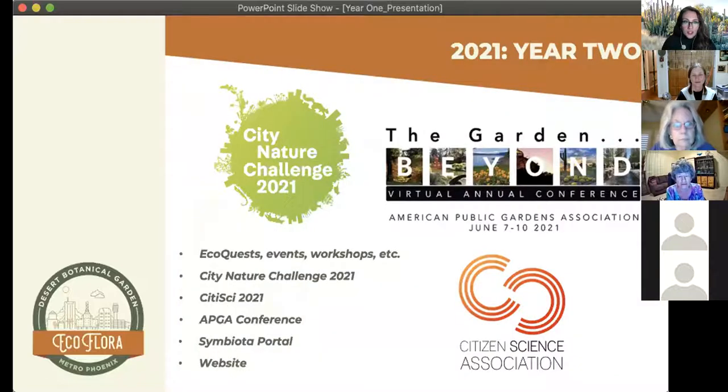More exciting announcements for this year: we are continuing EcoQuests, EcoQuestions, and events, and will also host in person when feasible. This year we are co-organizing the City Nature Challenge for the Greater Phoenix Area with the City of Chandler Community Services and Recreation, and also Educating Children Outdoors. This is a global challenge that uses iNaturalist to see which city or region can make the most observations from April 30th to May 3rd. This is the first year the Greater Phoenix Area will be participating. We're also presenting at the virtual Citizen Science Association CitSci Virtual Conference in May, and the American Public Garden Association Conference in June.